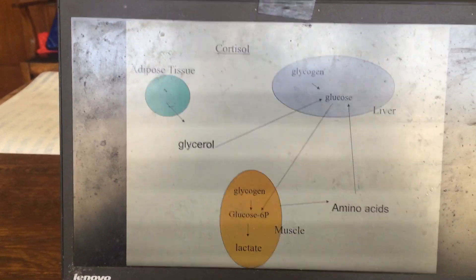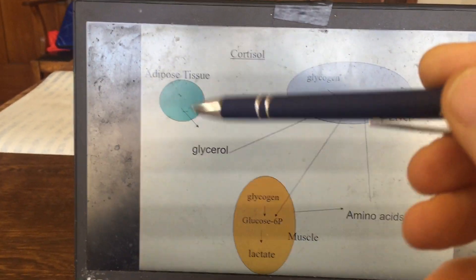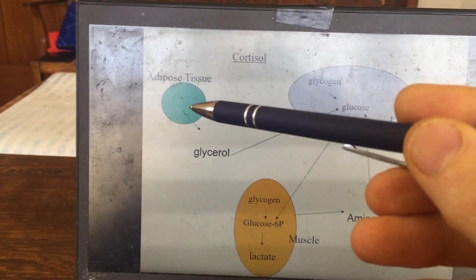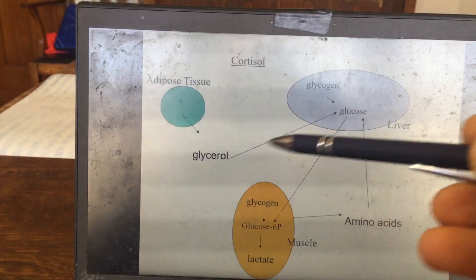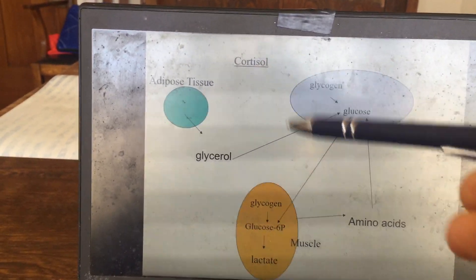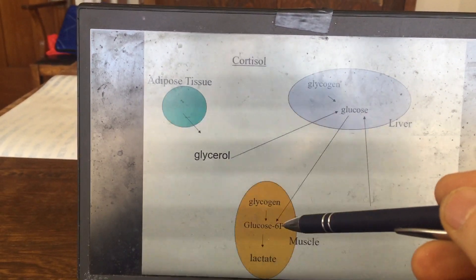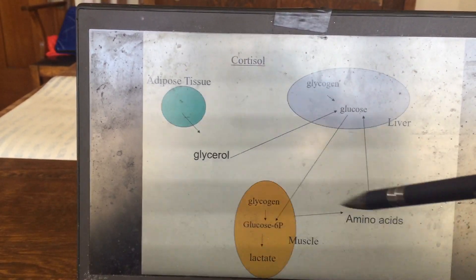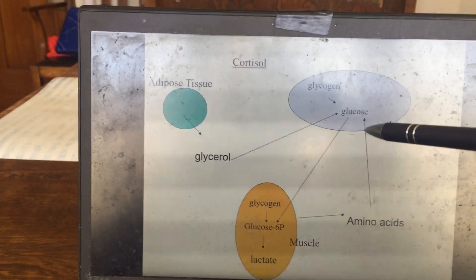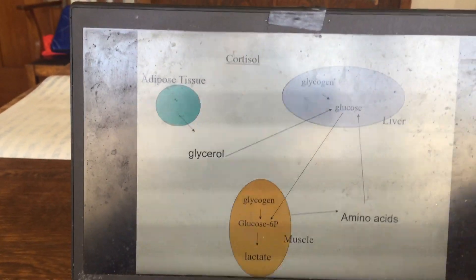Cortisol, produced during exercise, acts as a catabolic hormone. It breaks down triglycerides from adipose tissue, forming glycerol for gluconeogenesis. Cortisol also breaks down muscle protein, releasing amino acids into the blood that are taken up by the liver to form new glucose.